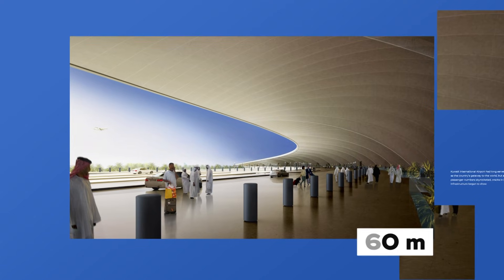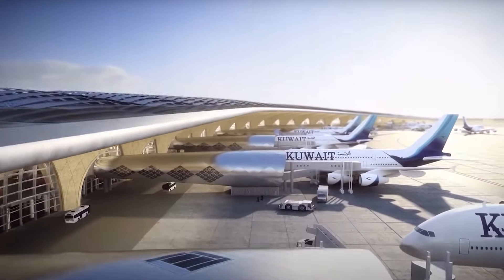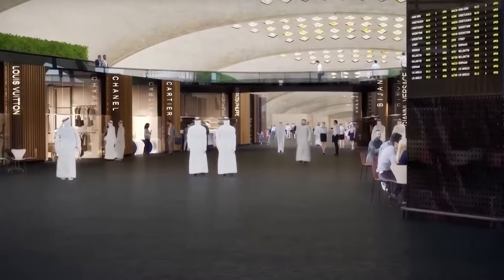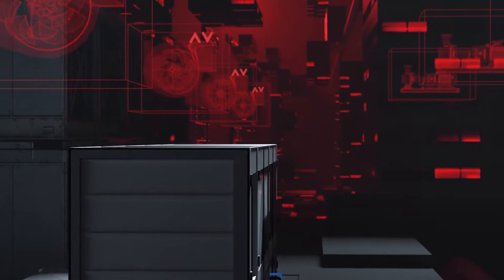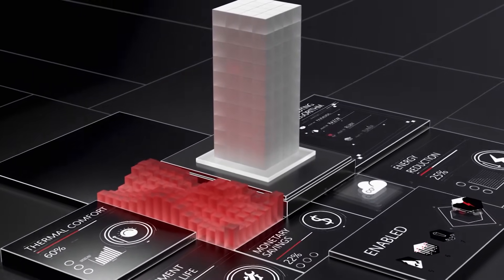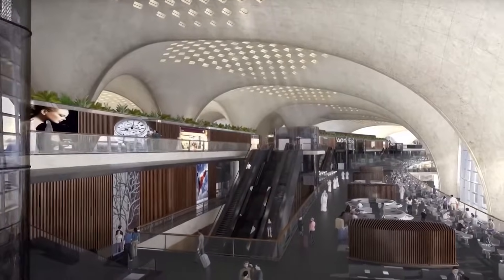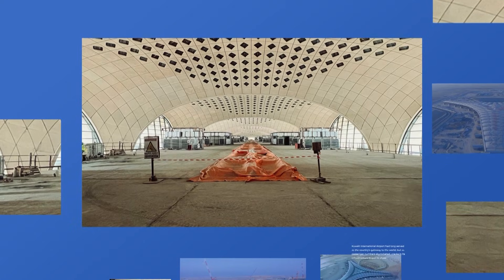The facade, protected by a 60-metre cantilever, significantly reduces solar heat gain, easing the burden on cooling systems and ensuring the terminal remains energy efficient over the long term. Inside, passenger comfort was a top priority. An advanced HVAC network was integrated to provide a consistently pleasant environment, no matter how hot it got outside. The terminal also lets in natural light, with 8,000 strategically placed skylights embedded in the roof, filtering out harsh sunlight and letting in soft, diffused light that illuminates the interior, creating a modern, sustainable, and welcoming atmosphere.